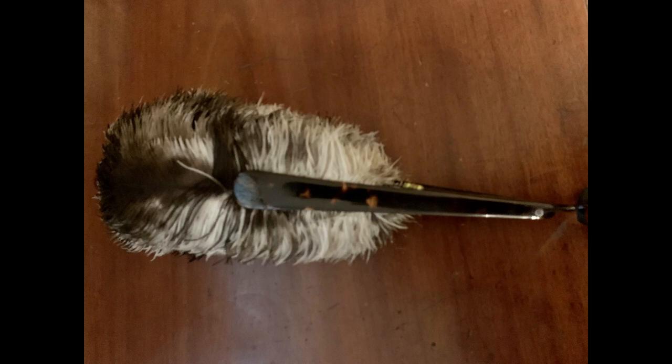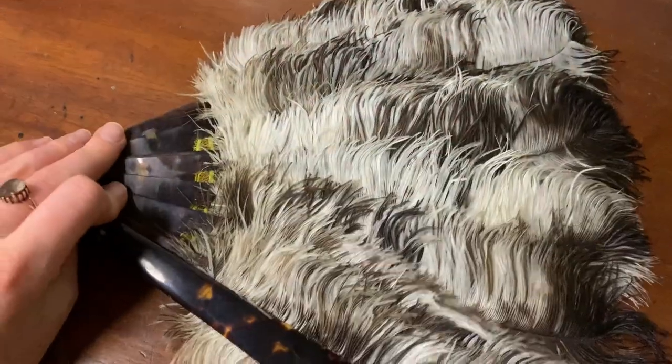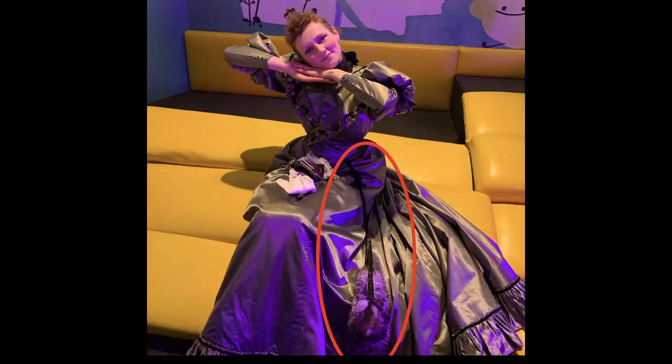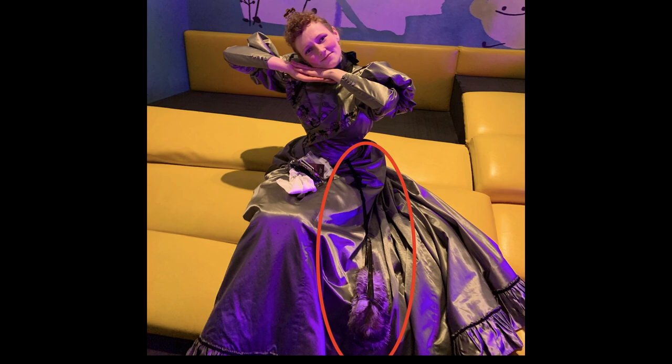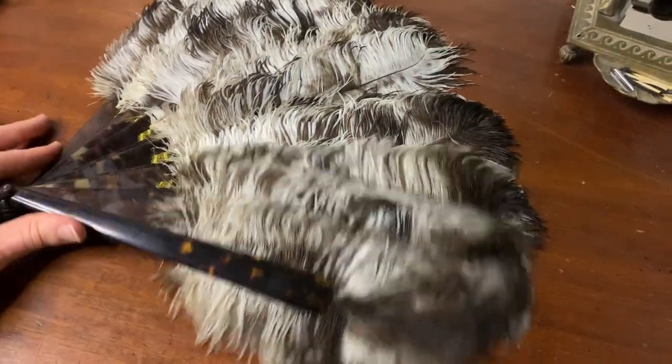You could also, if you're going to a ball — this is probably not something you do every day, but for a ball — you could hang your fan at your waist. This is a picture of me going to a ball, and you can see that I've got my fan suspended from my waist. It's just another way of having your fan there at all times while your hands are free.